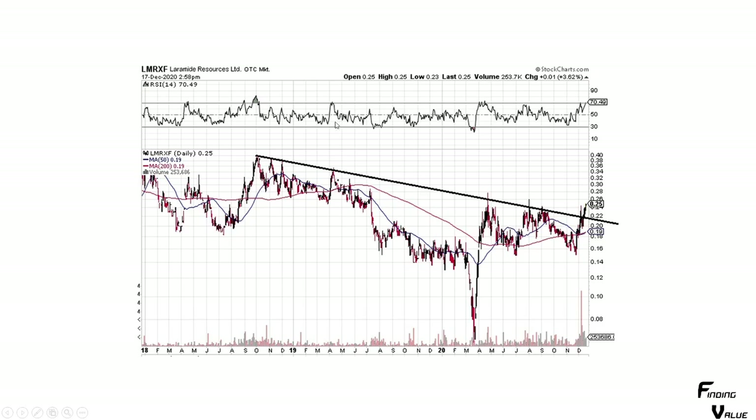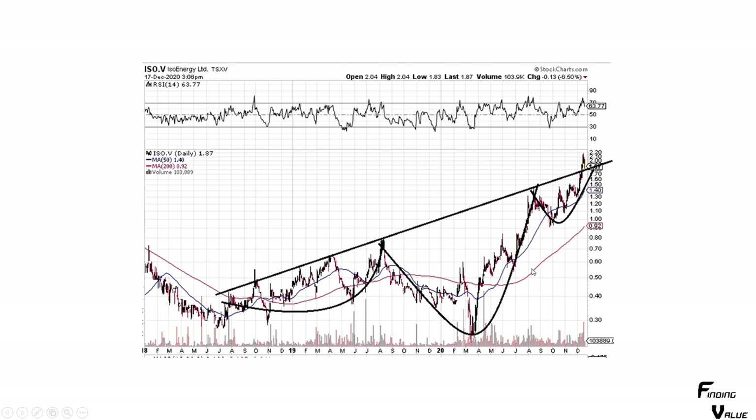Here's Lyramide Resources. Draw the line across — maybe a shoulder, head, shoulder pattern. This looks like it's going to go higher. ISO Energy — kind of an interesting pattern, looks almost like a shoulder-head-shoulder pattern, and here's the neckline. It broke out to the topside. It was down 6.5%, probably backtesting this line right here. Maybe it goes sideways for a little bit and then tracks higher, but this looks good to continue higher.